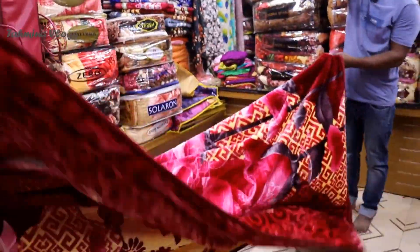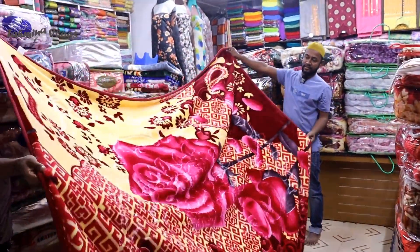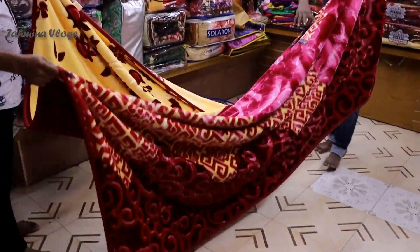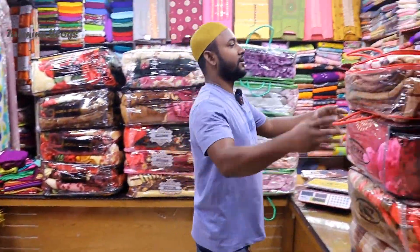This is a pasta color. I will show you the color. If you have the color, I will show you the color. This is a very good color.